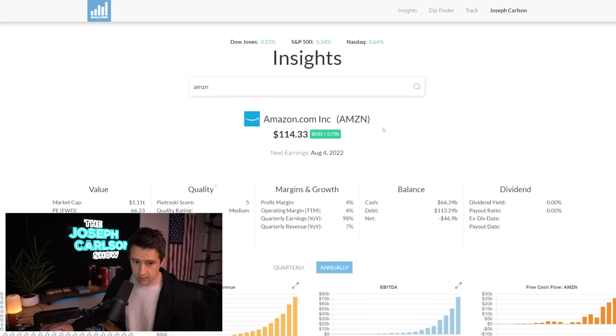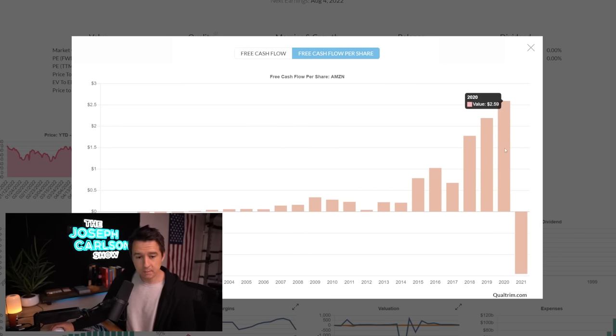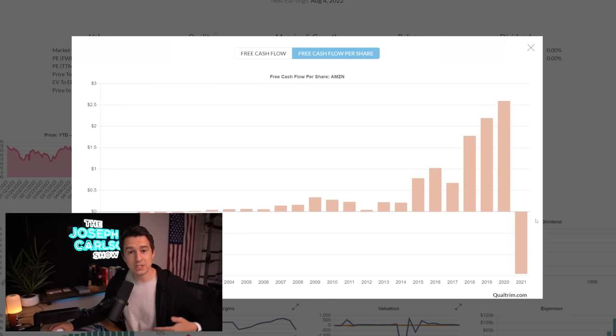If a company can grow its free cash flow on a per share basis, that means it's growing the cash flow you get for every share you purchase, year over year. Ironically, when we look at Amazon, it's one of the rare companies where the free cash flow per share is going in the wrong direction. Their free cash flow per share was negative in 2021 — it literally got thrown into the negative. But this isn't because they're not profitable; their cash flows are being redirected into reinvestments.